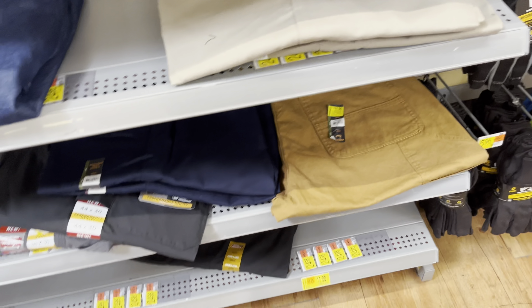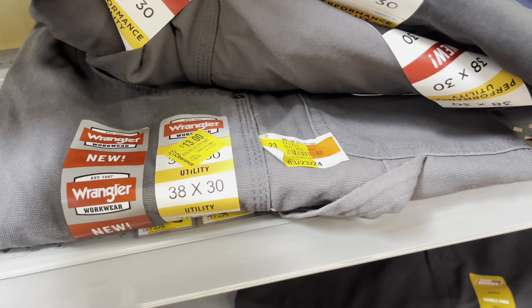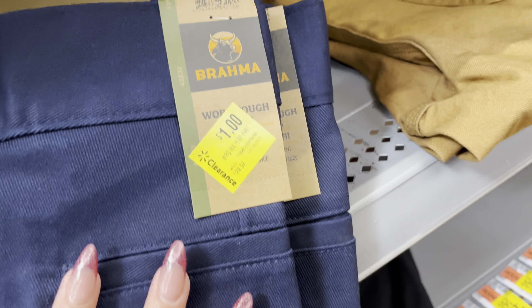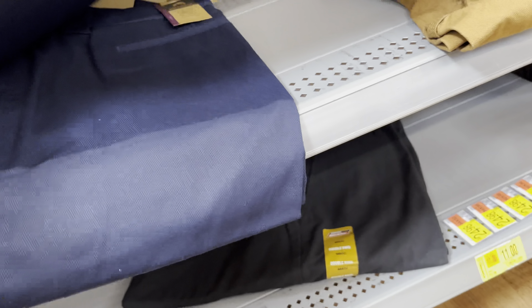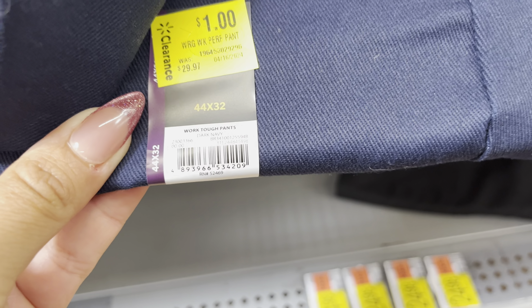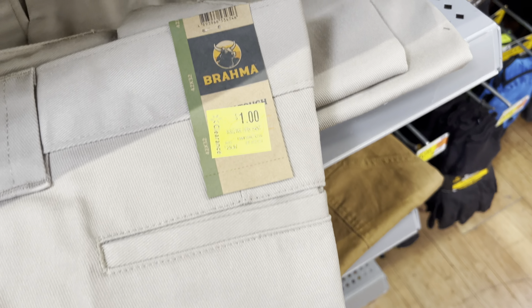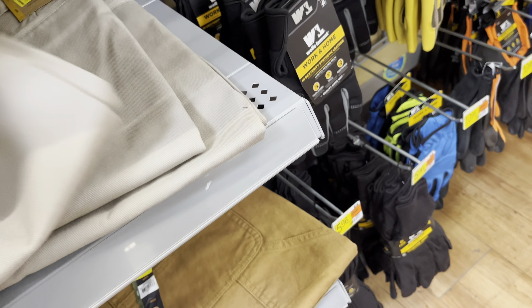And then they have some more over here. These are only $1 — they were $30 down to $1, that's awesome. They have two of this color and then they have more of this one. This one is also $1. They have three of these right here.